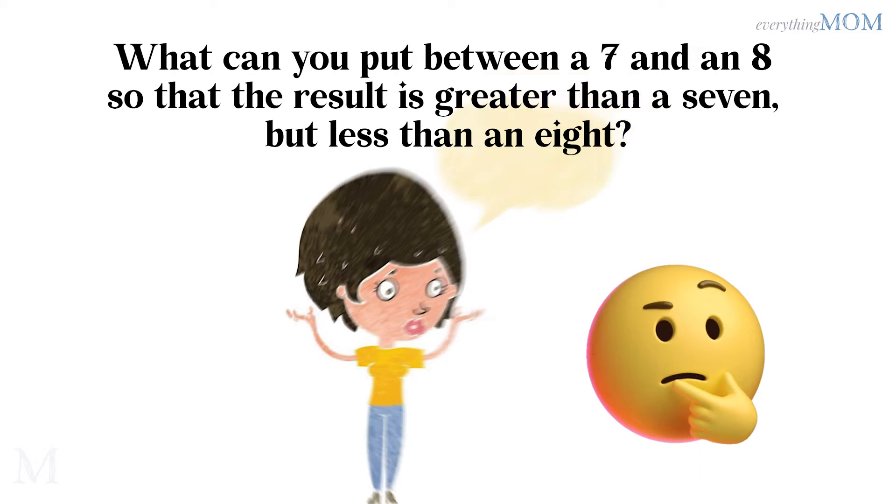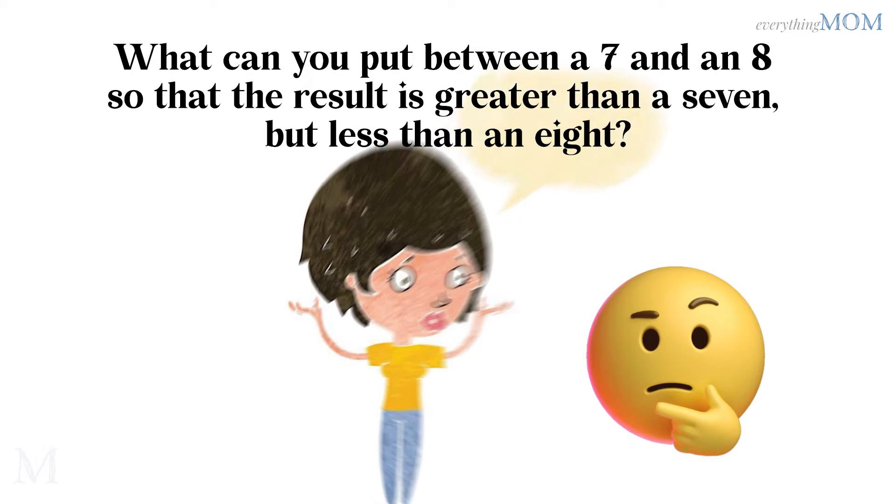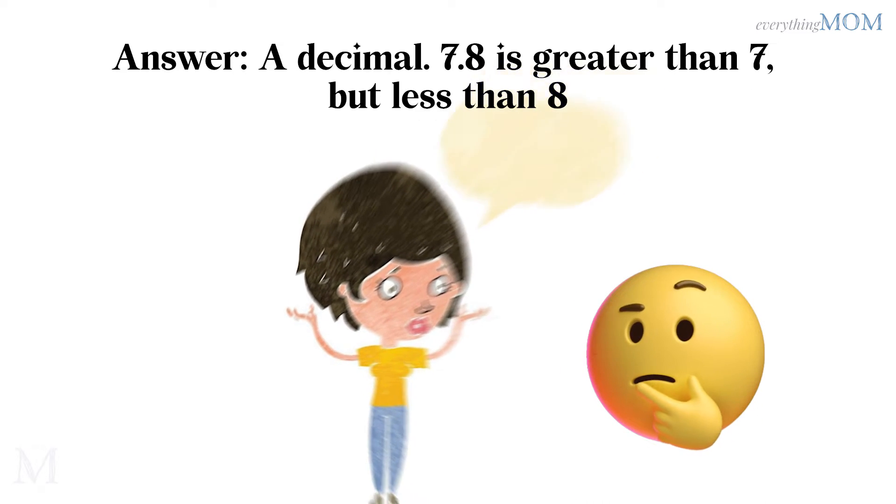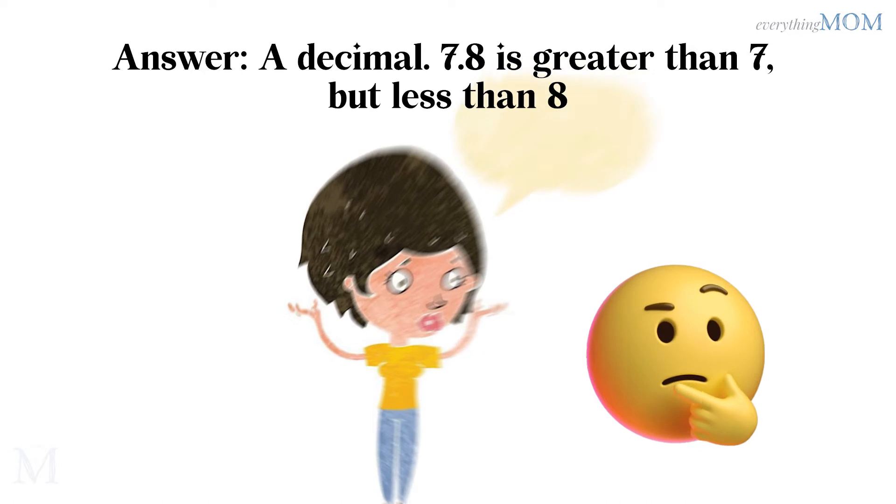What can you put between a 7 and an 8 so that the result is greater than 7 but less than 8? A decimal. 7.8 is greater than 7 but less than 8.